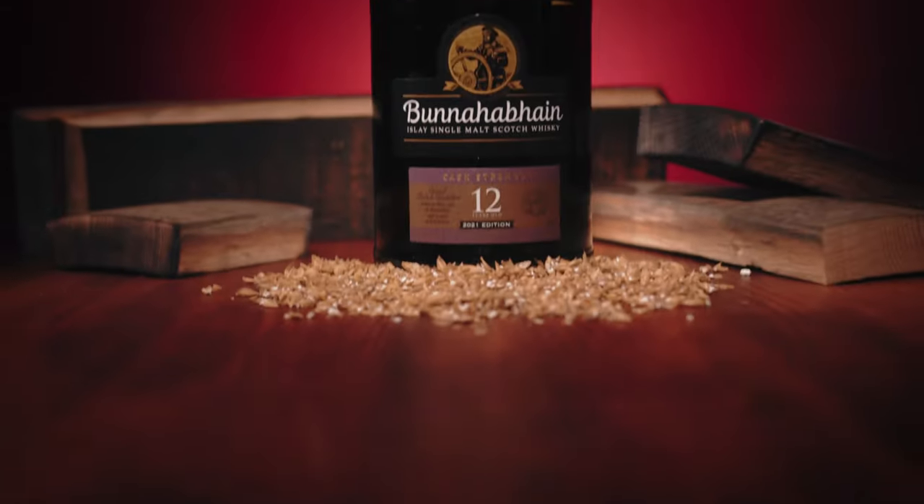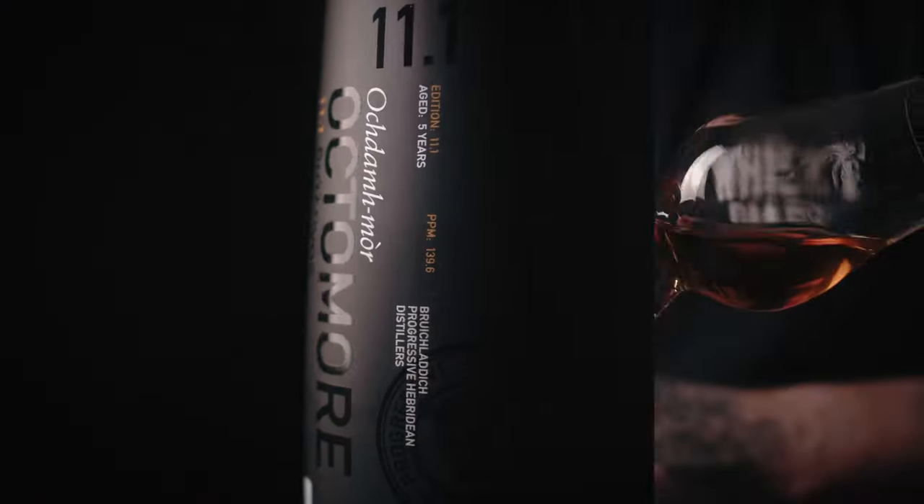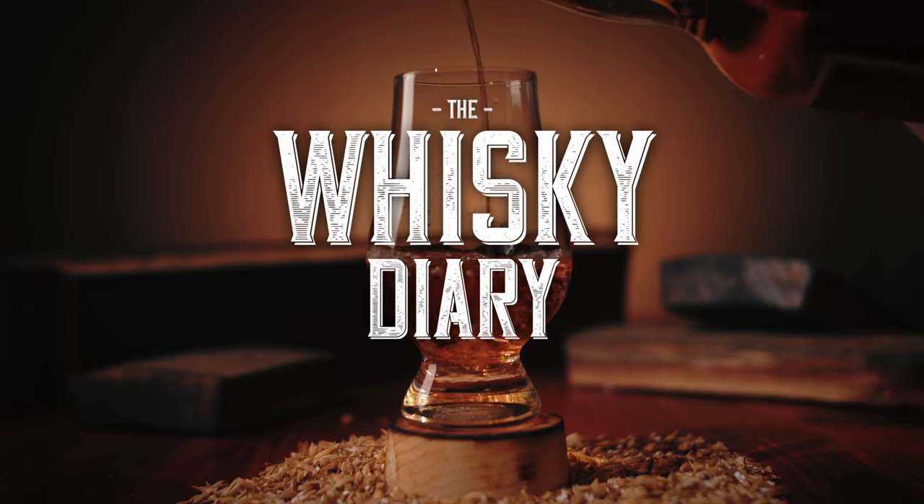You lot must know by now how much I love a new whisky, and this one is very interesting indeed. Welcome back Dram Fam to the Whisky Diary. Those of you that saw my last video may have spotted that it was an April Fools — some of you got it, some of you didn't. So this week we have something very interesting indeed.